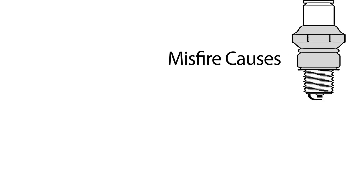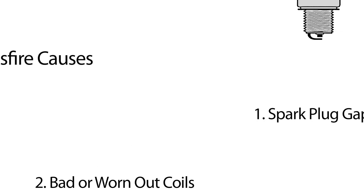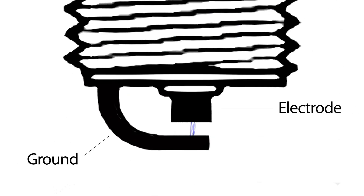There are two main reasons why misfires happen: spark plug gap, and bad or worn-out coils. Each time a spark happens, there is a loss of metal on a molecular level on the ground electrode. Over time, that loss adds up to the point where the gap between the electrode and the ground becomes greater and greater, and thus the spark itself has a bigger hurdle to overcome.